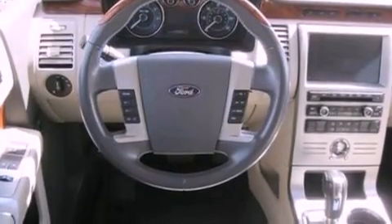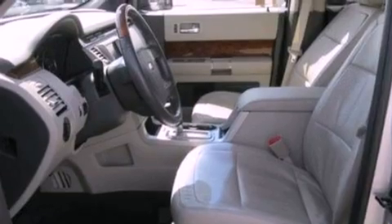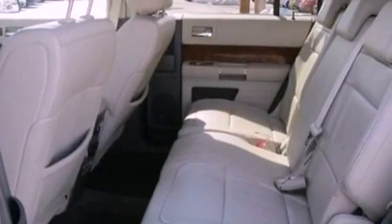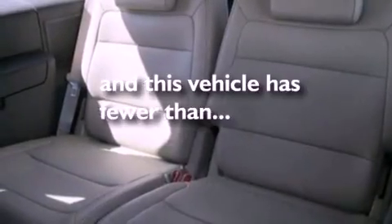The following features are also included: dual power seats, a power rear lift gate, tinted glass, side curtain airbags, child seat safety anchors, air conditioning, and this vehicle has less than 65,000 miles.